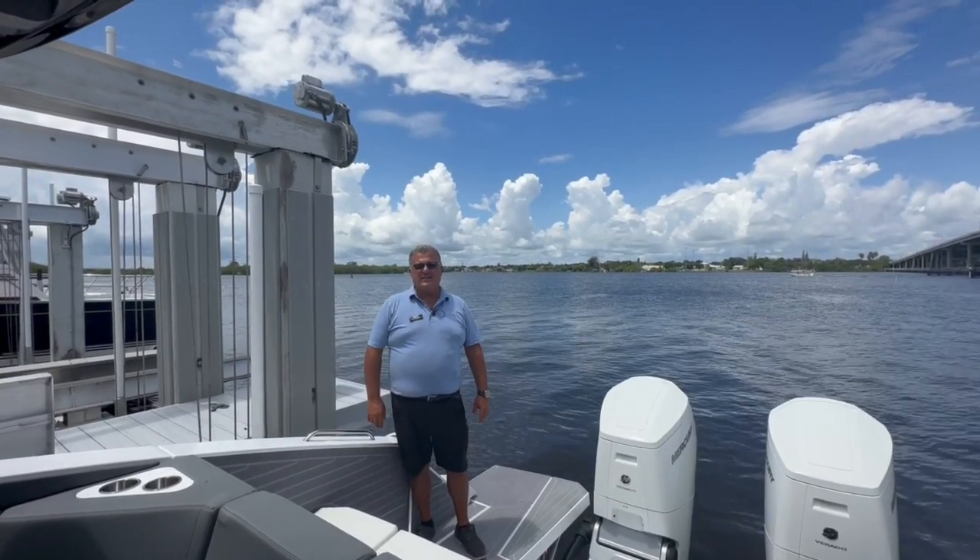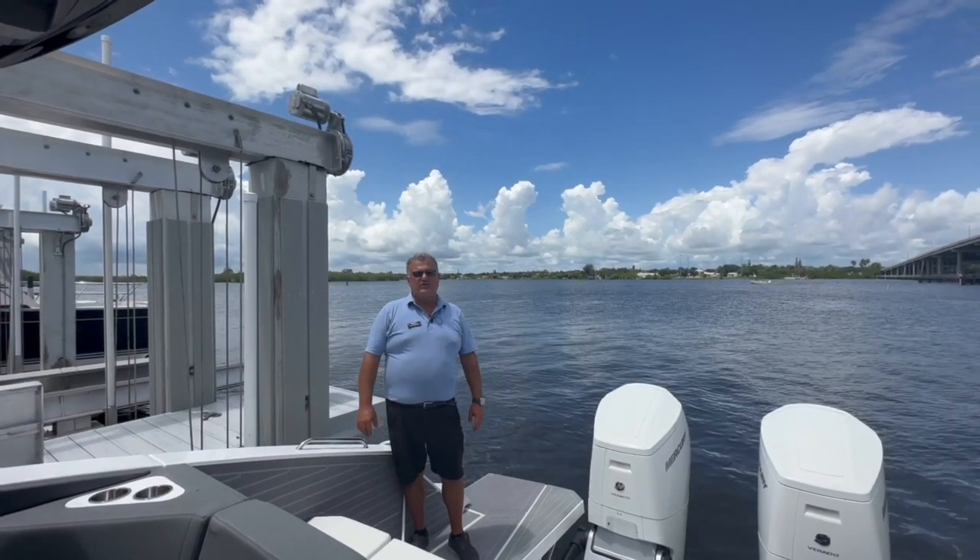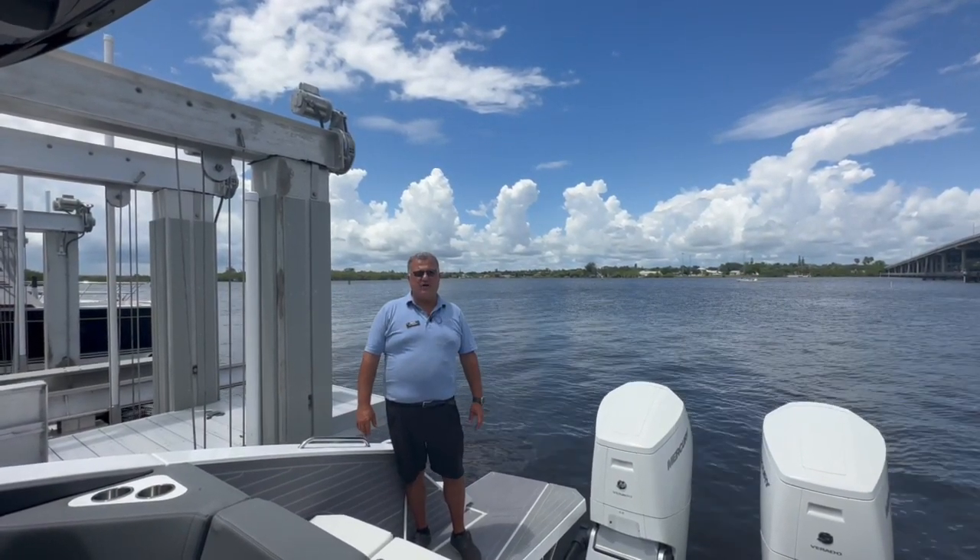Good morning, this is Bill Muscas, Mario Max and Stuart. Today I'm going to show you this wonderful Cruiser's Yachts 42 GLS with outboards.